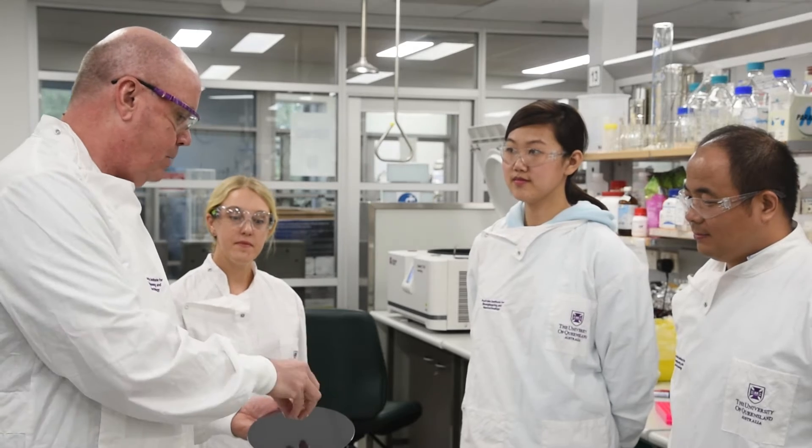My name is Andrew Whittaker. I'm a polymer physical chemist, a senior group leader, and also deputy director of research of the AIBM.